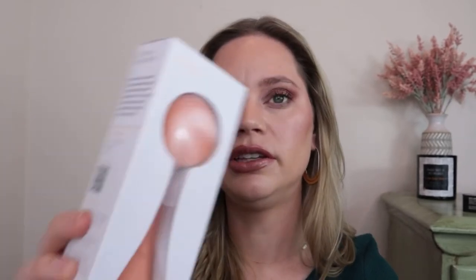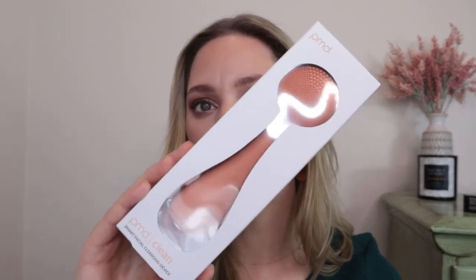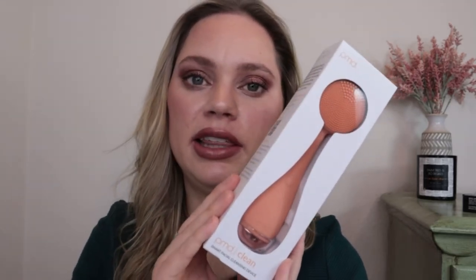Then the next thing everyone I talked to also received is this PMD smart facial cleansing device. I've seen these in subscription boxes before and had a Clarisonic before. These are really nice and expensive — like $100 — so it is nice to get in this box, but it's not something that was advertised at all. I'm happy to try it, but it's just not really what I was looking for in this box.